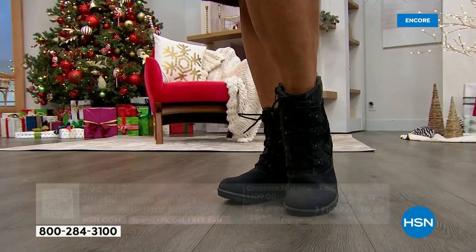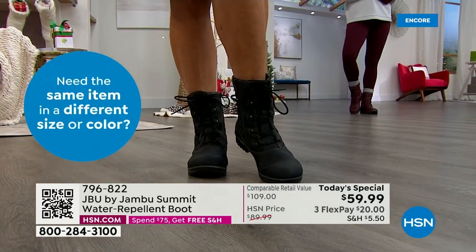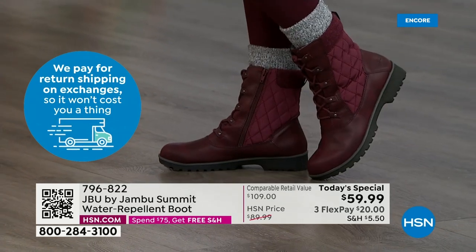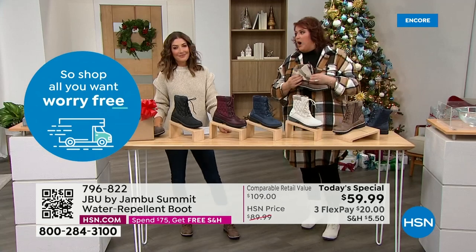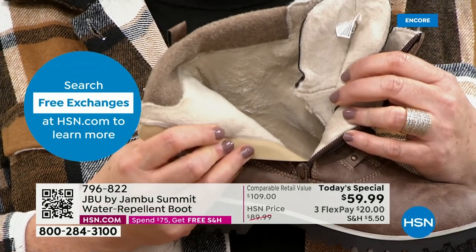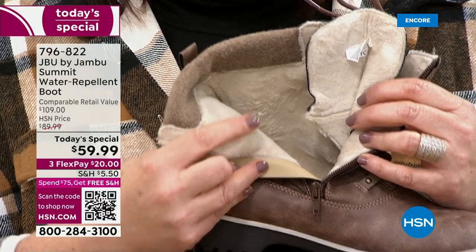No one else has it — this is exclusive to HSN. HSN and Jambu worked together to make this a phenomenal price so everyone can get into a brand new winter boot. On the inside, we're calling it micro terry — I call it faux fur — because it looks really comfy. When you've got cold toes, that is going to be a welcome feel surrounding all the way up to the shaft.